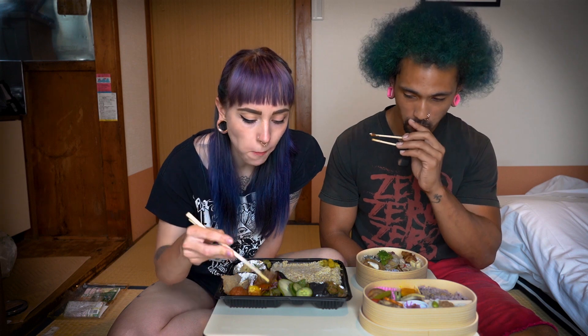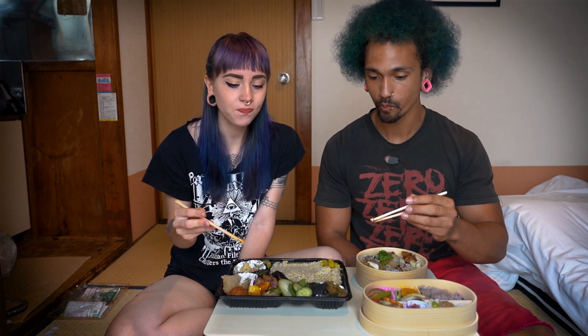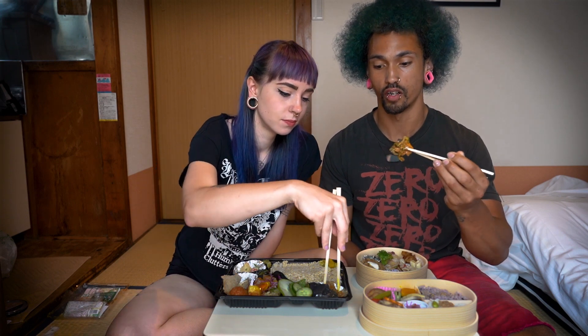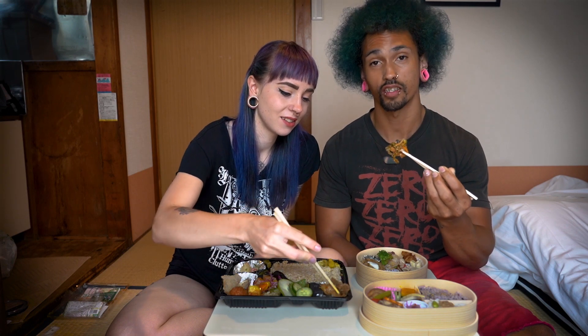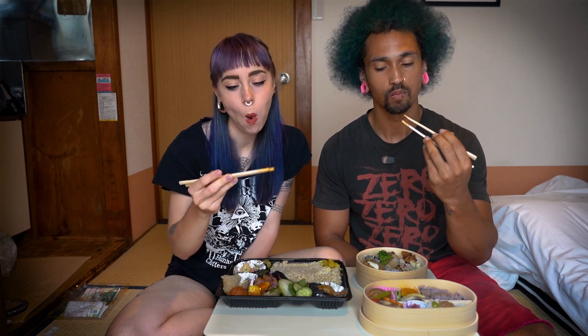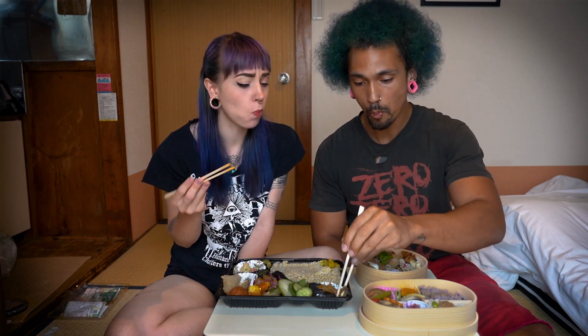It tastes like a burger — so good! Another protein — this one is my favorite. Funadea, if you're watching this, please just give me a whole box of this because it's so good. It's kind of like jerky almost, but less chewy.